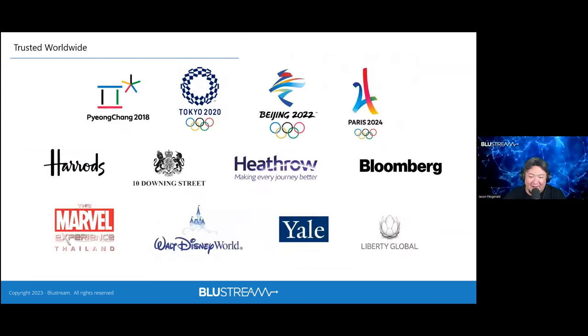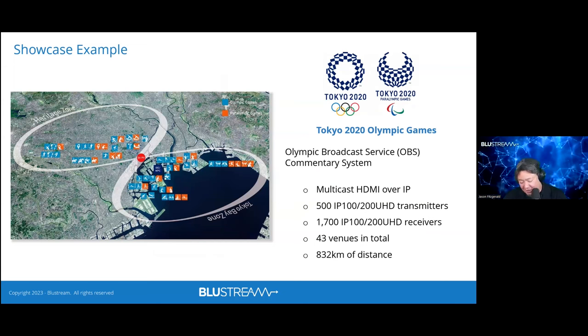The Olympics is a project where you either do it well and get asked back, or you fail and that's the last time they see you. In 2018 we completed it successfully, which led to Tokyo 2020 — actually held in 2021 — the largest deployment we had, and now we're working toward Paris 2024. The Tokyo system was approximately 500 by 1,700 endpoints for video over IP, spanning kilometers of fiber interconnecting all venues.